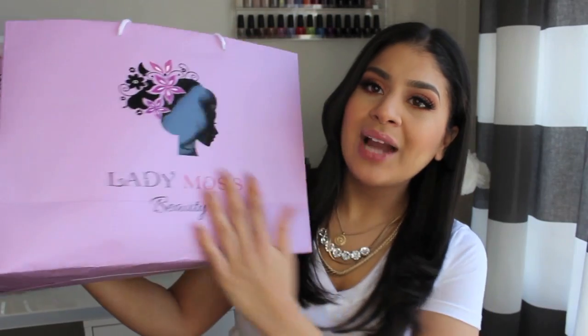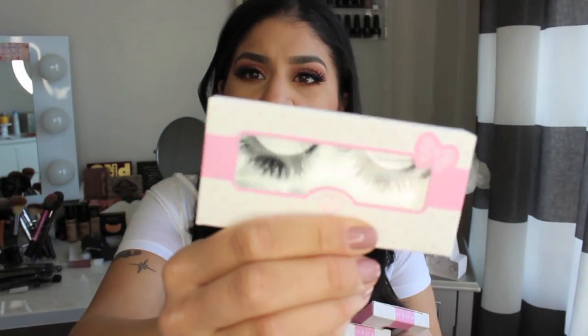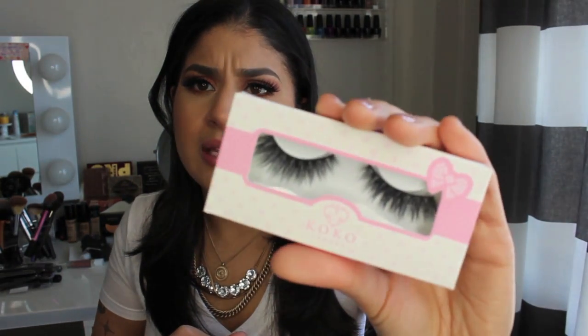Lady Moss Beauty was there — I love this bag, it's so pretty. I went to Lady Moss because I really wanted lashes. The styles I picked up were Foxy — really pretty, crisscross, full lashes — and Goddess lashes, which are the iconic dupes, which I have on today. I really like them so far. I also picked up the Coco Lashes Brush On Lash Adhesive — I used it today, I like it.